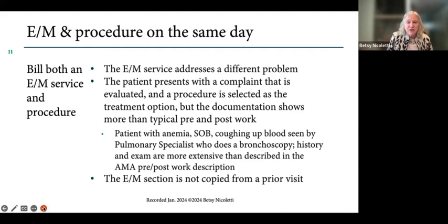You're certainly going to be able to bill for both when it addresses a different problem — for example, the patient comes in with hypertension and on the same day you treat some lesions. Or the patient presents with a complaint that is evaluated and a procedure is selected as the treatment option, but the documentation shows more than typical pre- and post-work. For example, a pulmonary patient in the emergency department with anemia, shortness of breath, and coughing up blood is seen by a pulmonary physician who reviews images, discusses the patient's COPD and nodules, performs a complete history, exam, assessment and plan — and then decides to do the bronchoscopy. That's when we would bill for both. When the E&M section is completely copied from a prior visit, that's obviously not going to support today's E&M.